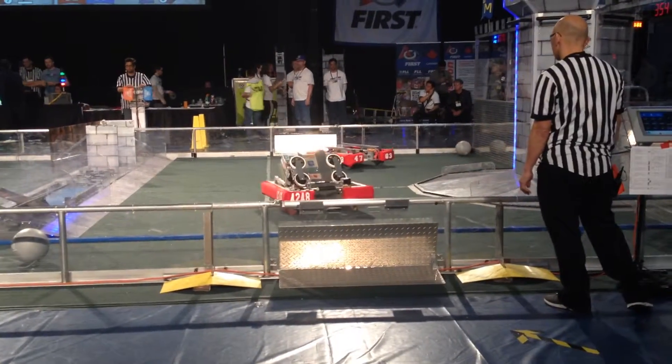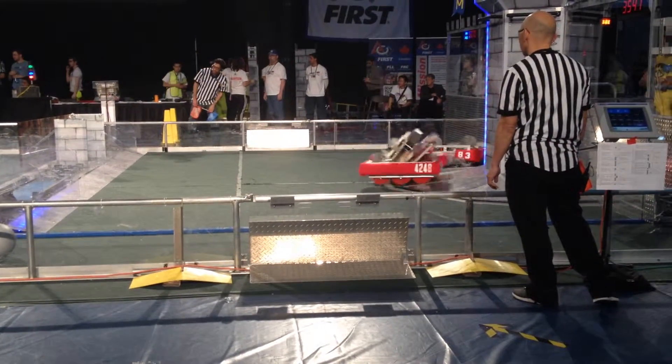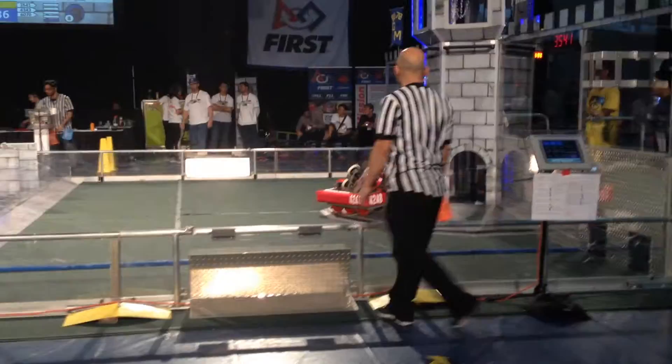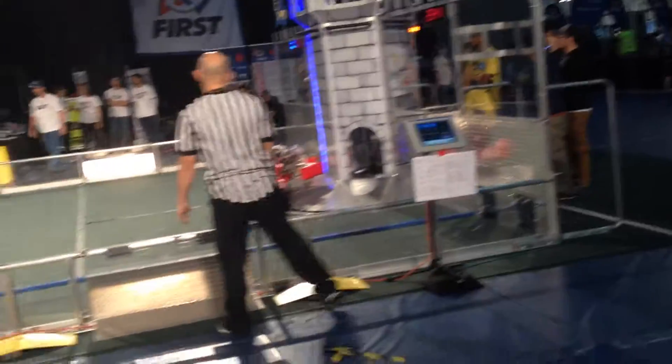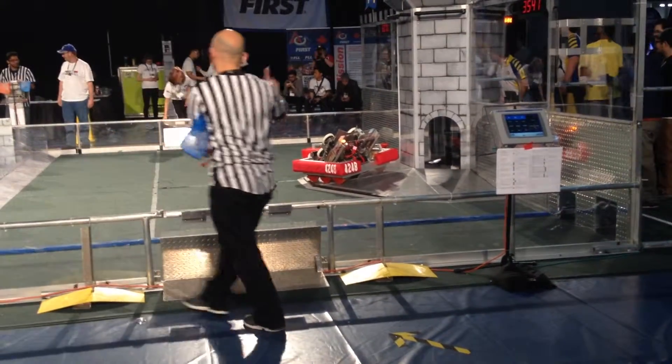They come down and they are trying to reach that defense on both sides here. We are getting close to three seconds. The Red Line 52, Blue Line 36, and their time has expired.